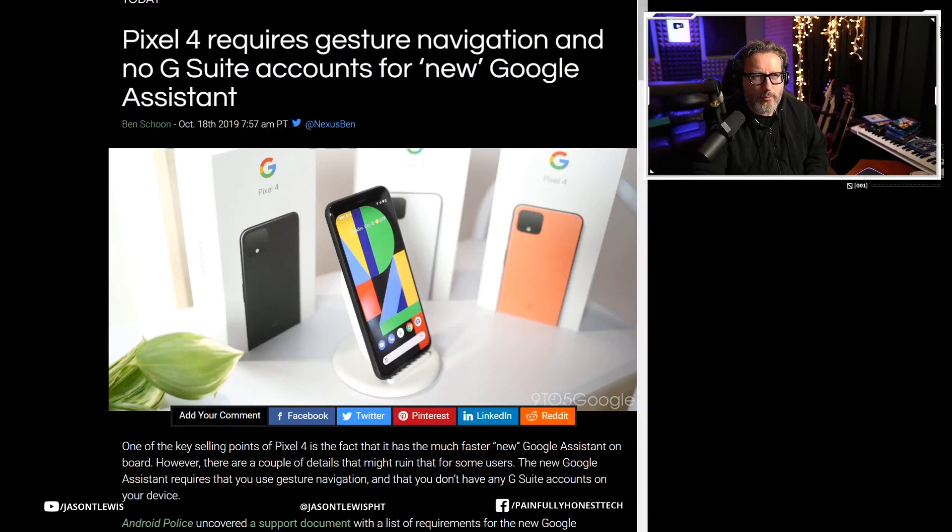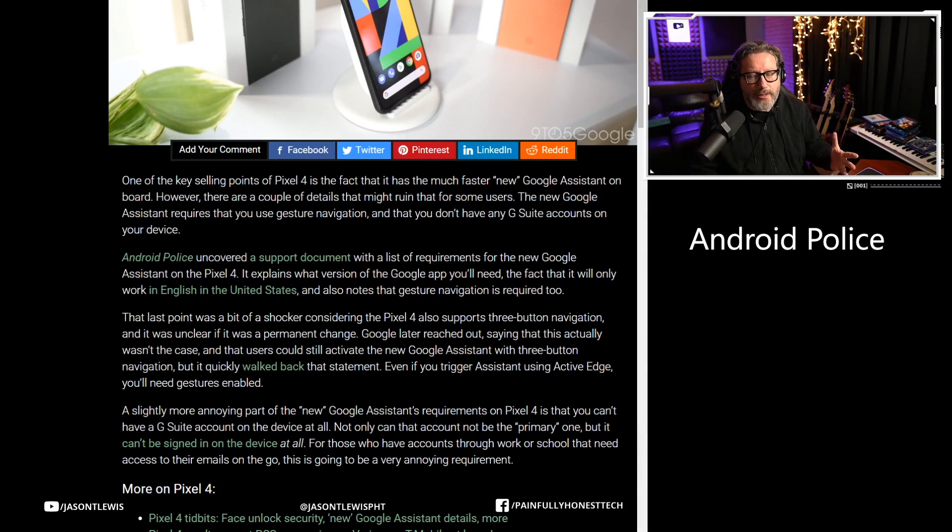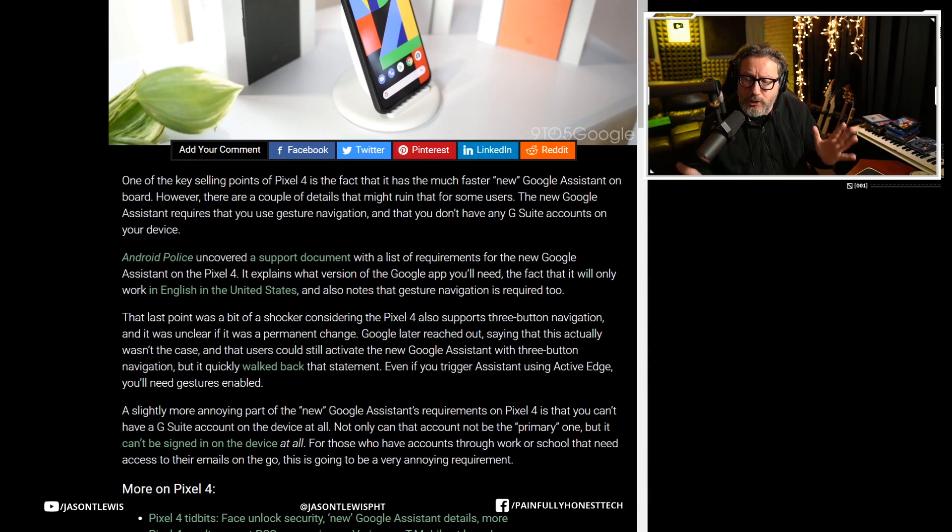Let's look at the article that 9to5Google put out and walk through what we have. Android uncovered a support document with a list of requirements for using the new Google Assistant on the Pixel 4, and among those requirements is using gesture navigation and not having a G Suite account active on your phone — which is going to be a no-go for so many people.